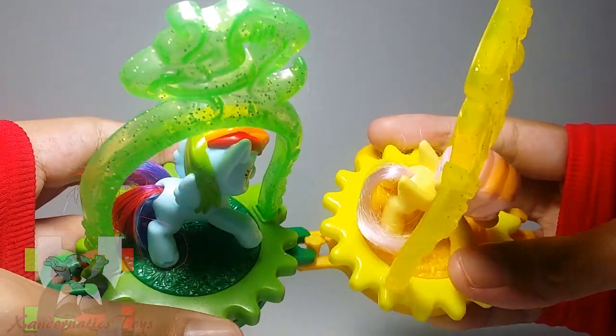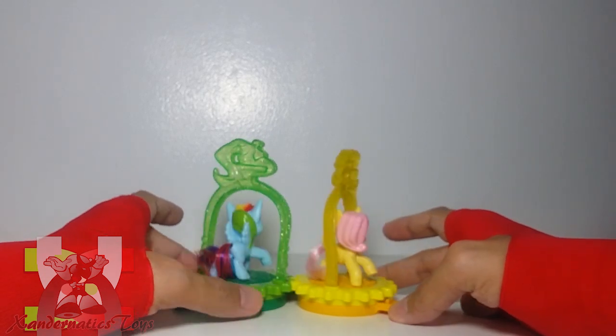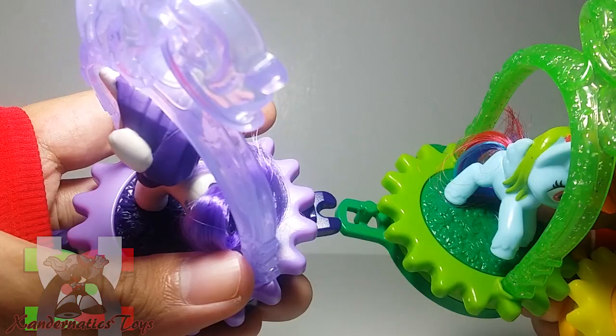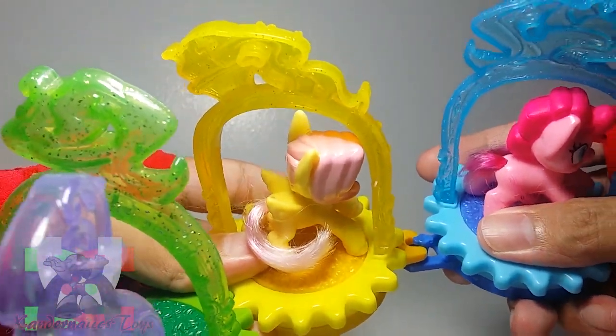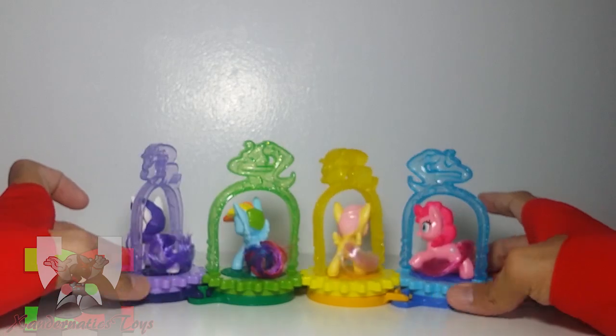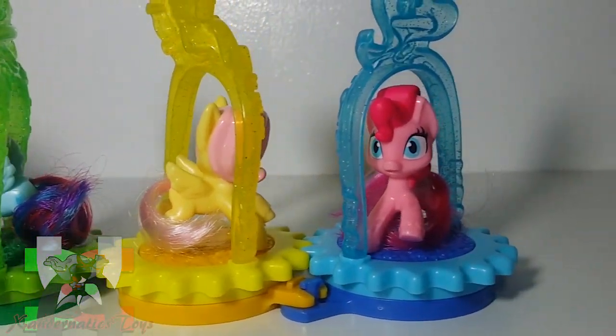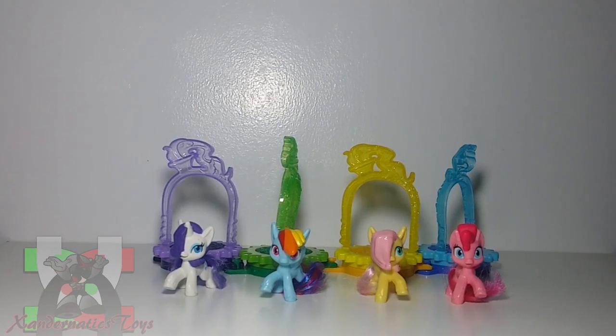For the My Little Pony gimmick, you can combine their individual platforms by connecting them. The individual gears can now work together, so each pony can be showcased all at once by rotating the gears manually. You just need to angle it right, and all of them can spin clockwise and counter-clockwise at the same time when you manually spin the gears.